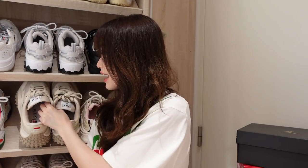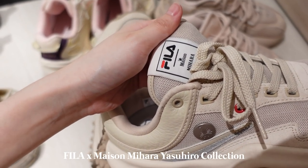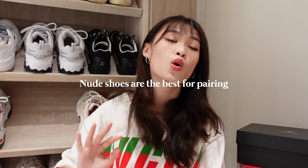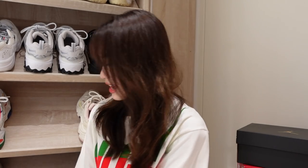Moving on to my other Fila shoes that I wear quite often nowadays. This one from Fila is also a collaboration with Mason Mihara Yasuhiro. I really like this colorway also — it's kind of nude. I think nude shoes are just so easy to match, and maybe because all of my clothes in my wardrobe are just kind of this colorway. It also gives me extra height as you can see.